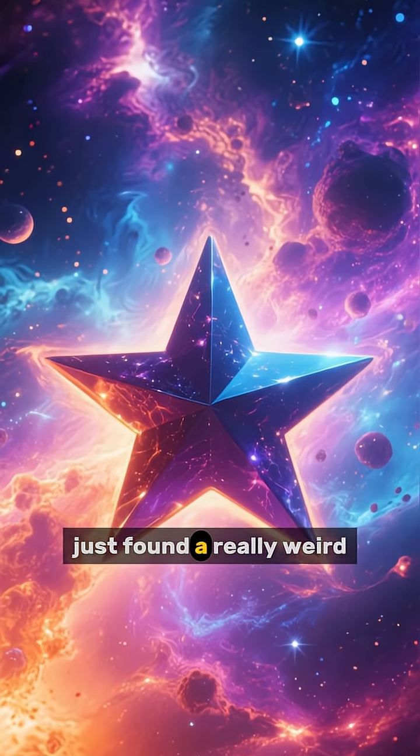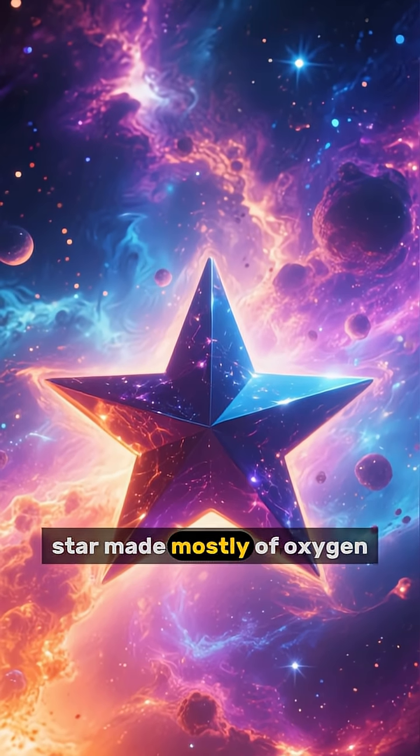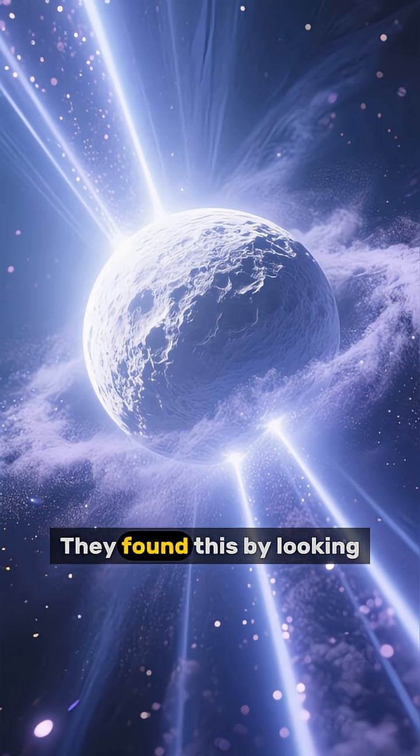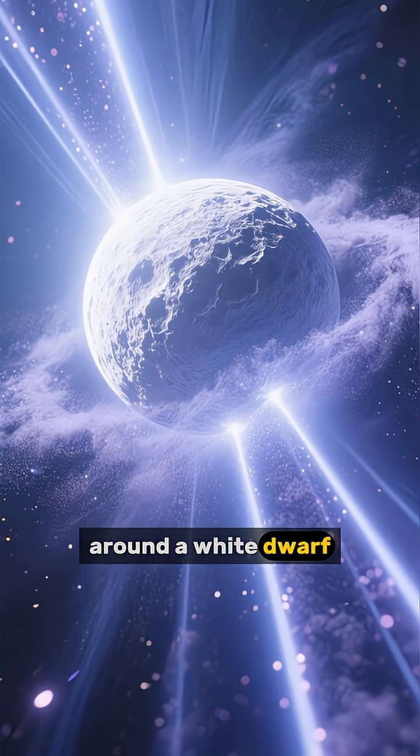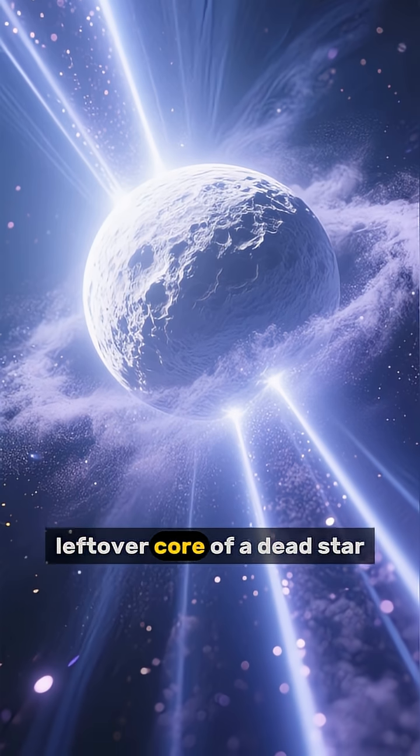Astronomers just found a really weird star made mostly of oxygen. They found this by looking at how light passes through a cloud of dust around a white dwarf, which is the leftover core of a dead star.